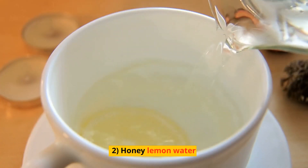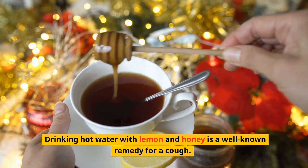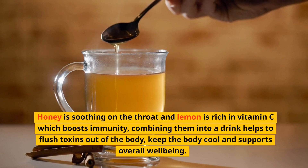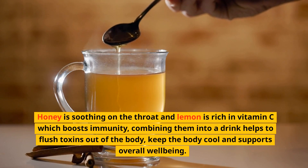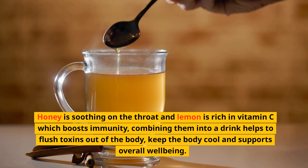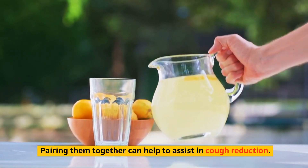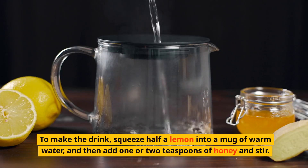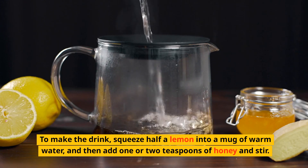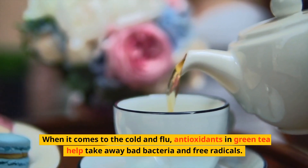Two: Honey Lemon Water. Drinking warm water with lemon and honey is a well-known remedy for cough. Honey is soothing on the throat and lemon is rich in vitamin C, which boosts immunity. Combining them into a drink helps to flush toxins out of the body and supports overall well-being. To make the drink, squeeze half a lemon into a mug of warm water and add one or two teaspoons of honey and stir.